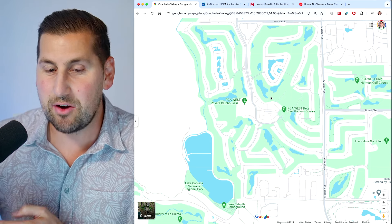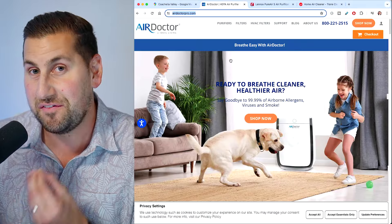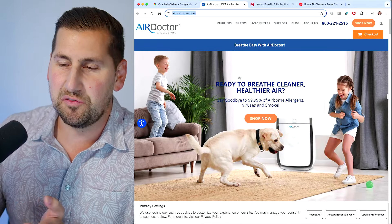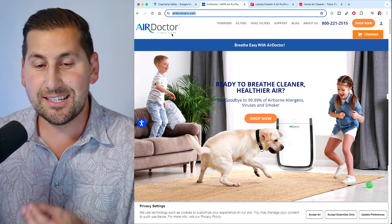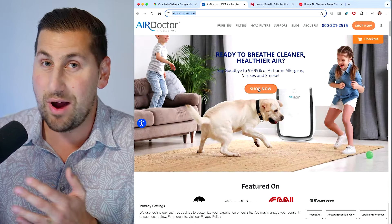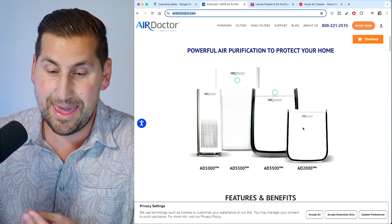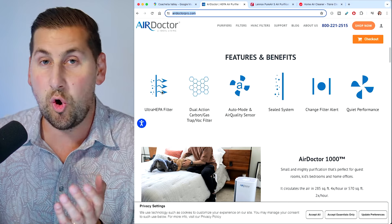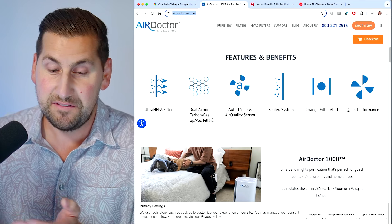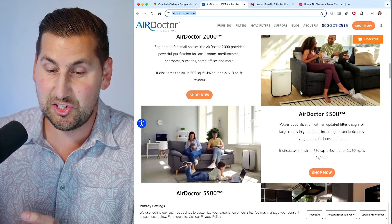There are ways around this, and the next way is getting air filters. This is a company called Air Doctor, and we have these throughout our house because it's really simple to set up. They have a few different makes and models. You can see it's an ultra HEPA filter with carbon gas VOC filtration. It's sealed, it tells you when to change it — super easy.